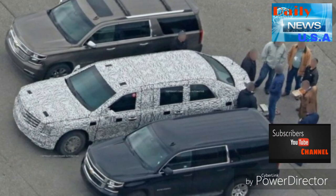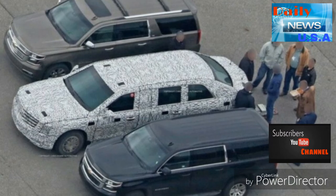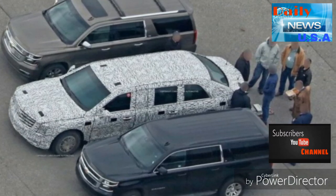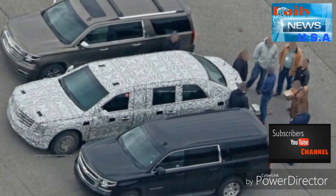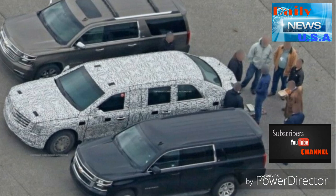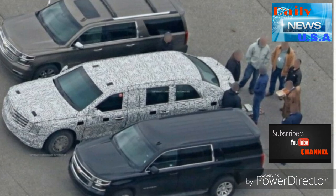While the limousine was widely expected to debut on Inauguration Day, the $15.8 million program to develop and build an unspecified number of the vehicles has a completion date of March 30, 2017, so it should be picking up the president for his first ride soon.